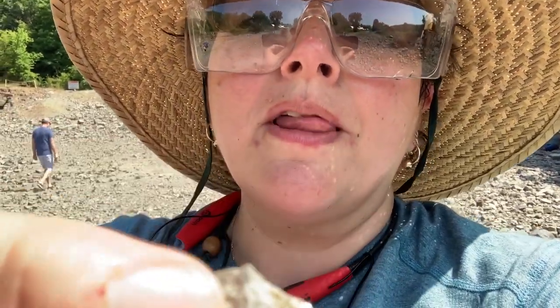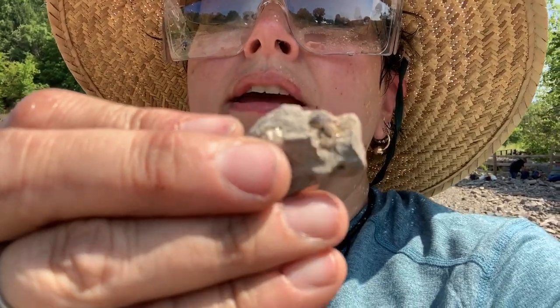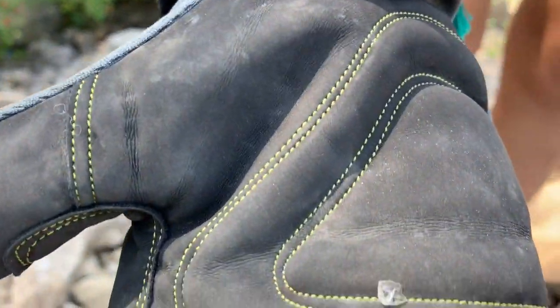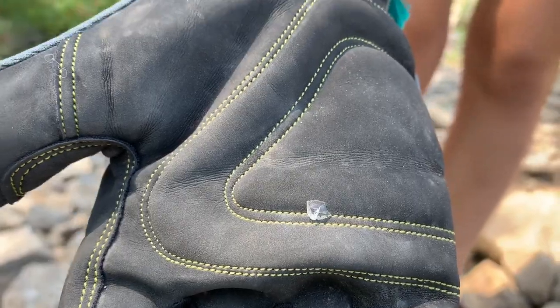I found my first Herkimer diamond. It's not the best, it's not the biggest, but it's right here. Let's see if I can get it on camera — right there, you can see it's kind of shiny. I'm excited, it's my first one. Hopefully I'll find some more. Looks like an A grade, almost B, or an A — almost completely clear. Awesome job, congratulations. Thank you.